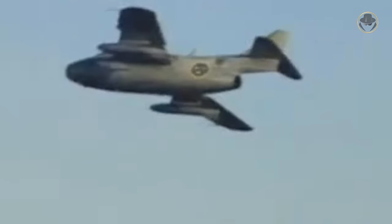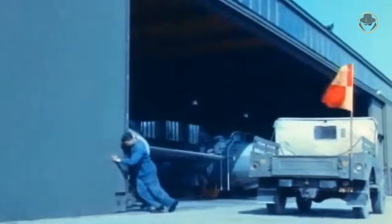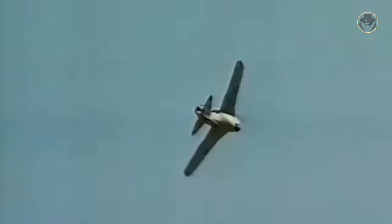Some problems occurred during static tests of the full-scale mock-up, such as pressure cabin leaks and aileron behaviour issues, which caused a month's delay for the planned first flight. Thus, the Saab 29 met the sky for the first time on September 1, 1948. The aircraft was introduced to the Swedish Air Force under the name J-29 in May 1951. Between 1950 and 1956, Saab produced 661 Tunans, making it the most produced combat jet by the company.